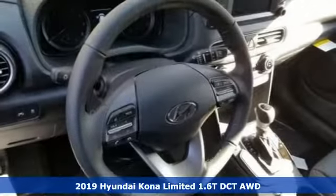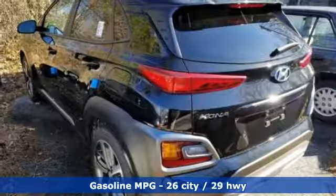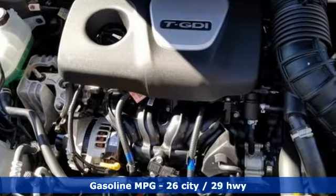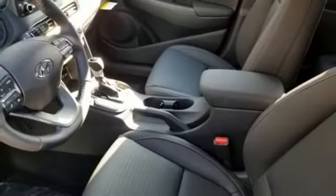It's well equipped with the features you need: turbo inline four cylinder engine, front heated leather bucket seats, streaming audio, auto dimming rear view mirror, leather steering wheel, and push button start proximity key.